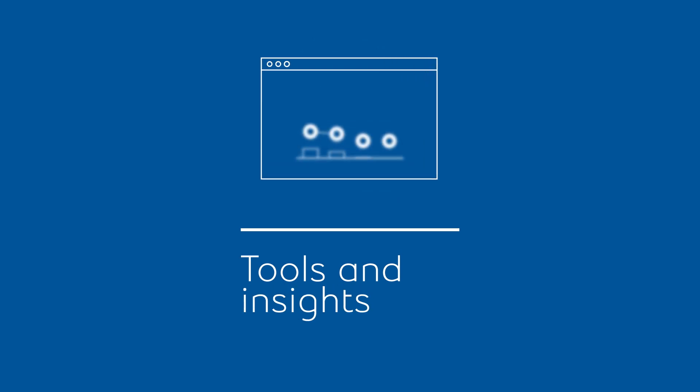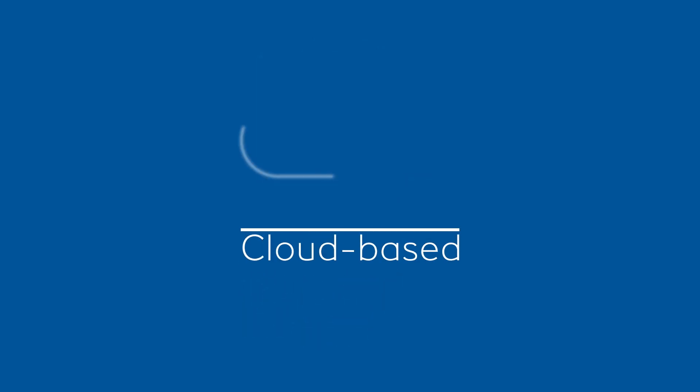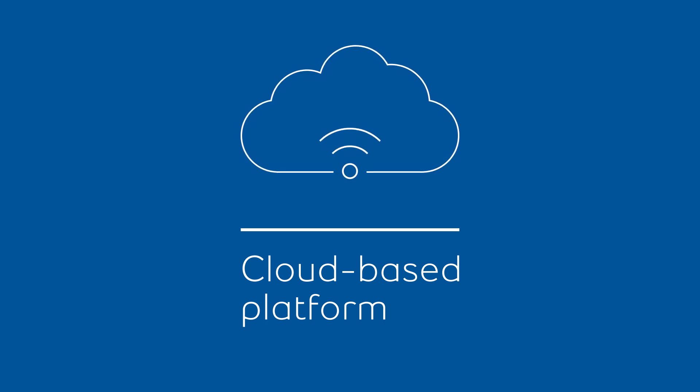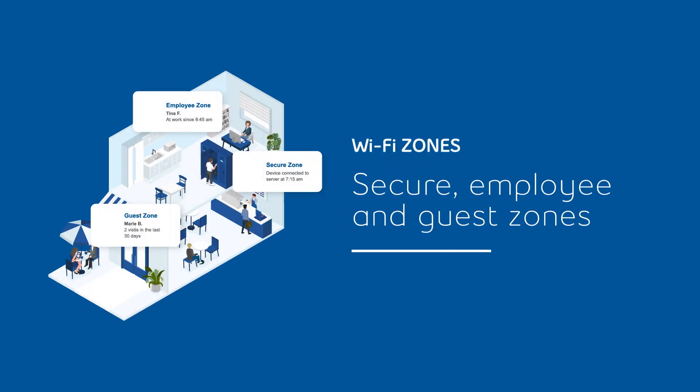Plus, you have access to tools and insights to help you manage and control it. As a cloud-based platform that increases customer and employee satisfaction, the Bell Business Wi-Fi App delivers.